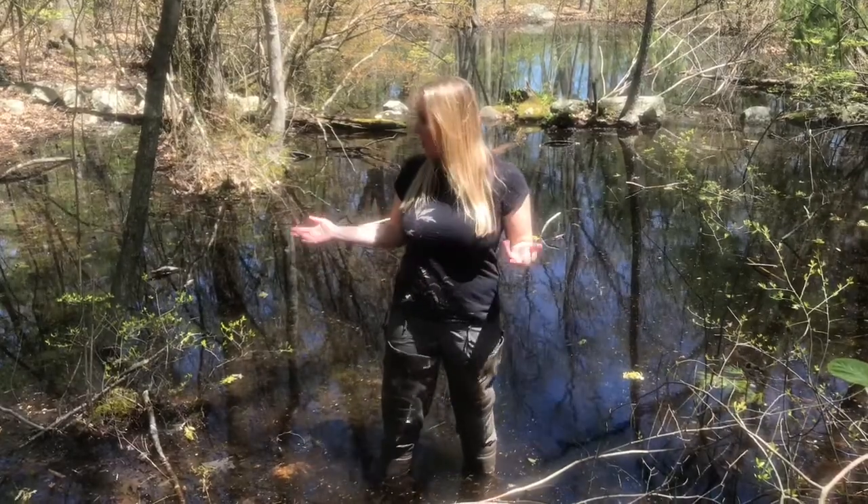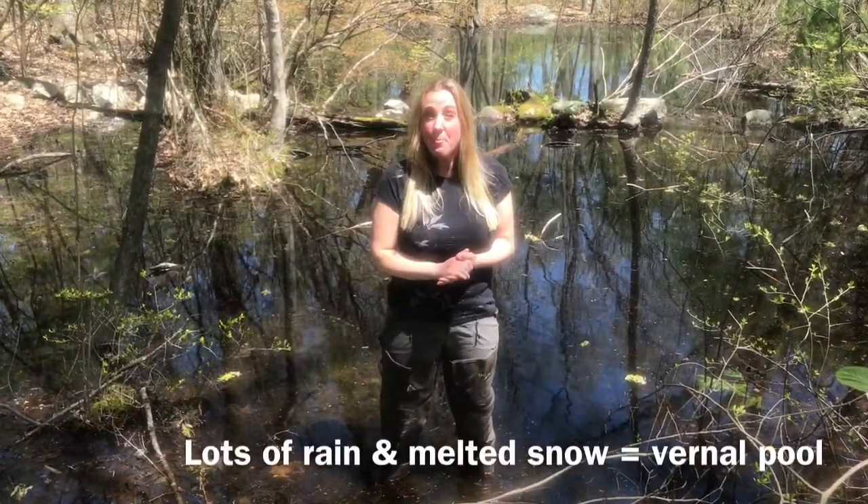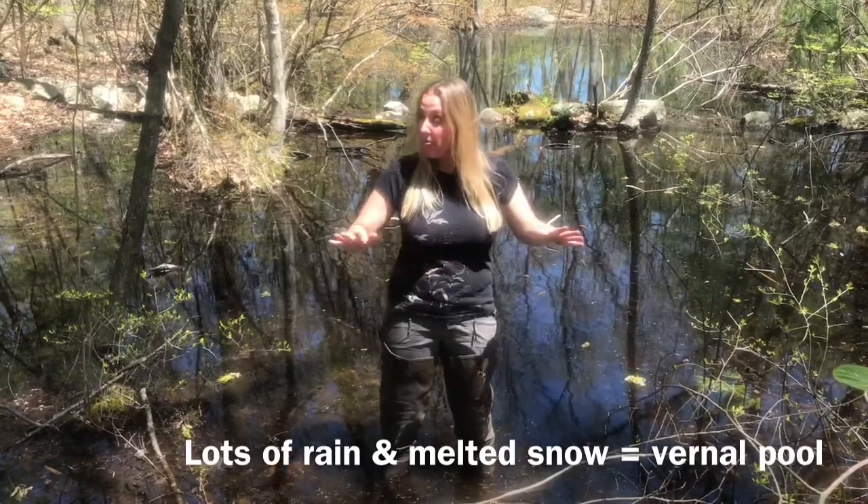A vernal pool is an area of the forest floor that fills up only in the springtime. The word vernal means spring. Where does this water come from? We have an enormous amount of rain, and the melting snow from the winter fills up the lower area of the forest floor.